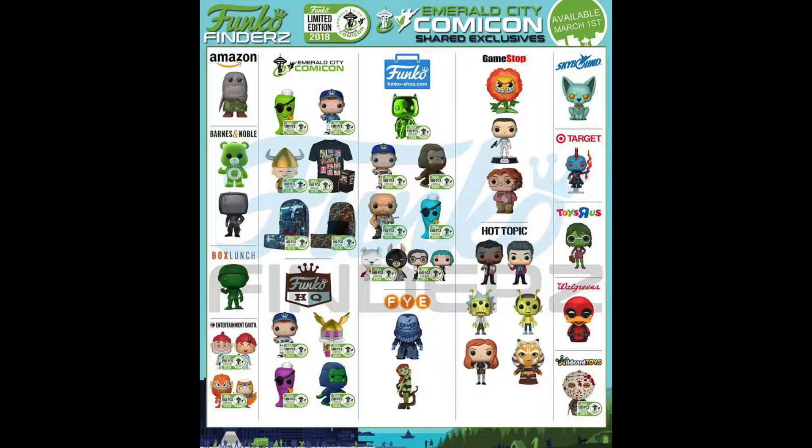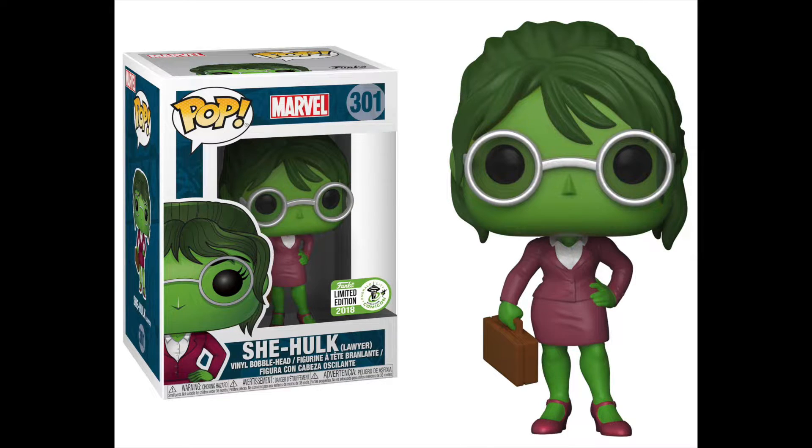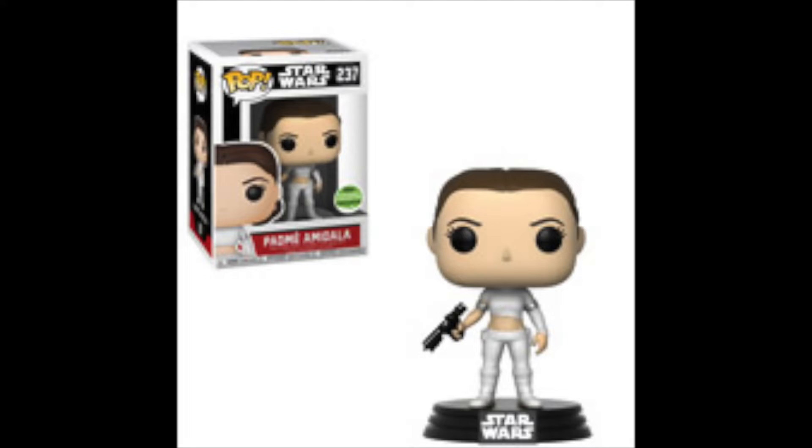So with that in mind, it's March 1st and Emerald City Comic Con is in full swing. There are tons of exclusives throughout the stores. I was able to get the She-Hulk Emerald City Comic Con shared exclusive at Toys R Us the other day — they put it out early. This morning I ordered the Padme Amidala one from GameStop, so I didn't have to worry about hunting for it since I had to work today. Let's check out the hunt I went on today, because I'd heard that Avengers Infinity War Pops were being put out on shelves.